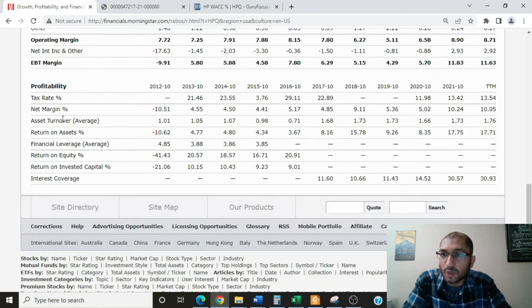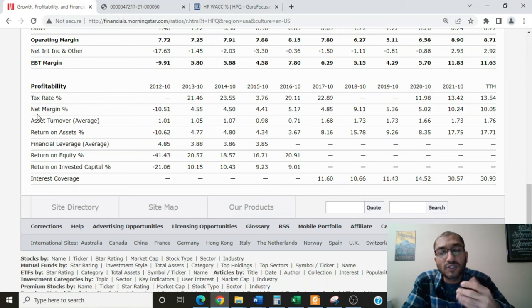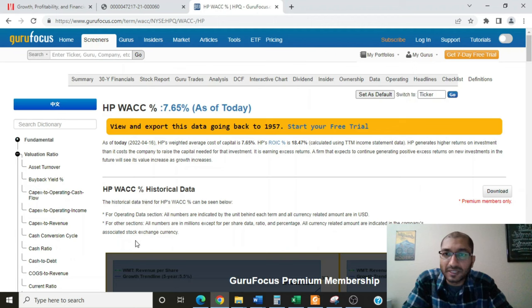Looking at the profitability of the company, focusing on the net margin — the ratio of net income to revenue: back in 2016 the company's net margin was about 5.17%, and for the trailing 12 months that number is about 10.05%. This means every $100 the company made in sales, it had $10.05 left as pure profit after all expenses. The company does not report return on equity because its equity is negative due to excessive buybacks. Looking at return on invested capital, HP's weighted average cost of capital is about 7.65%, and since the company's ROIC is about 18.47% — much higher than the WACC — we can safely say that the company's management is creating value for its shareholders.